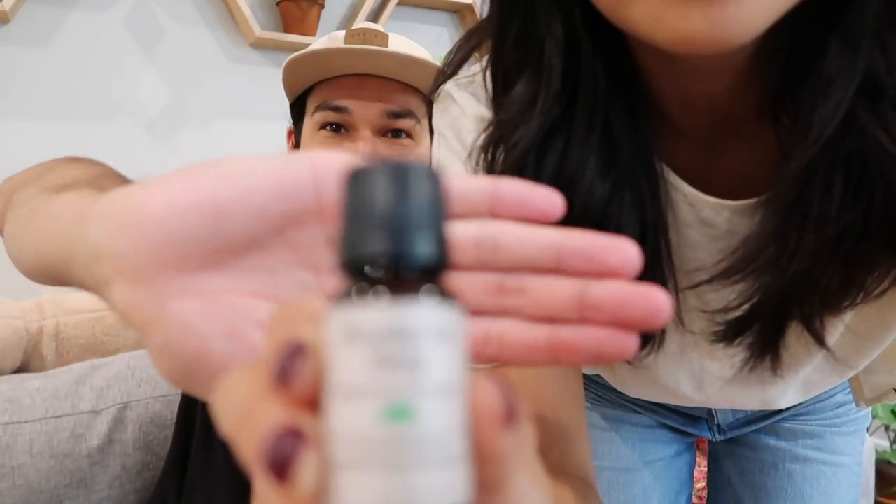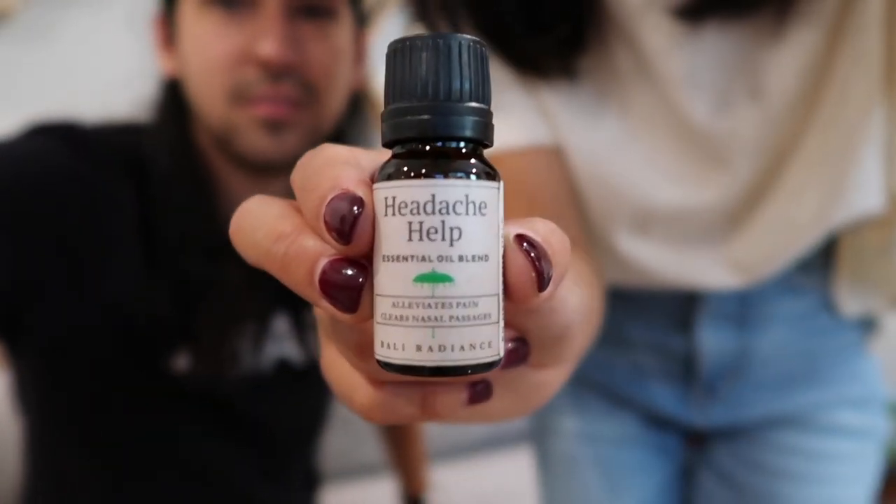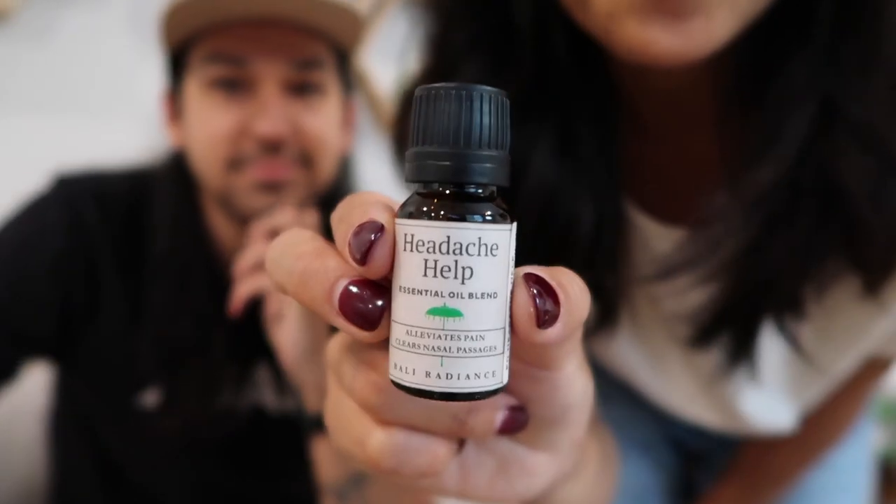When we were in Seminyak, I picked up a couple of essential oils from this natural, organic store — kind of similar to the Body Shop or Lush. Being outside a lot in the city was really hard on my head, and I was getting a lot of mini headaches. So when I saw this essential oil blend called Headache Help, I picked it up. The way I use it is you take some on your fingers, put it around your temples — it opens up your nasal cavity and makes your head feel less compressed.